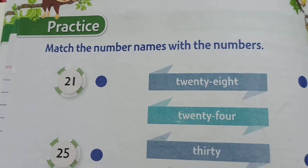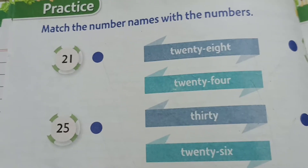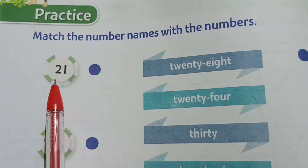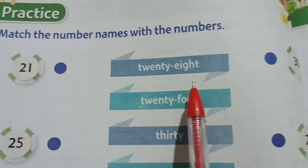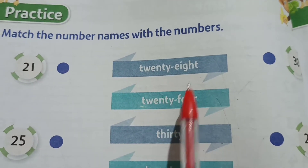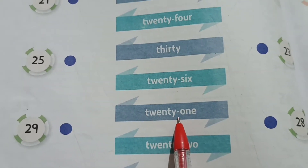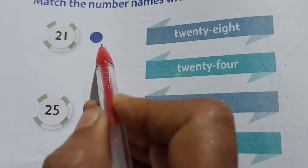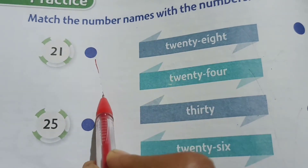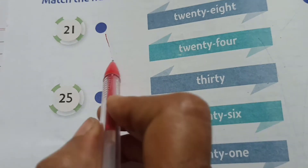Page 36 is 'match the number names with the numbers.' Let us see — what number is this? 21. So where is 21? Can you find it? Here: 28, 24, 30, 26, 21 — yes, this is 21. We are going to match 21 with its number name.